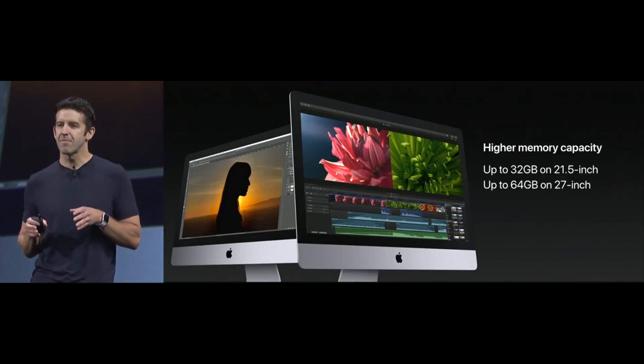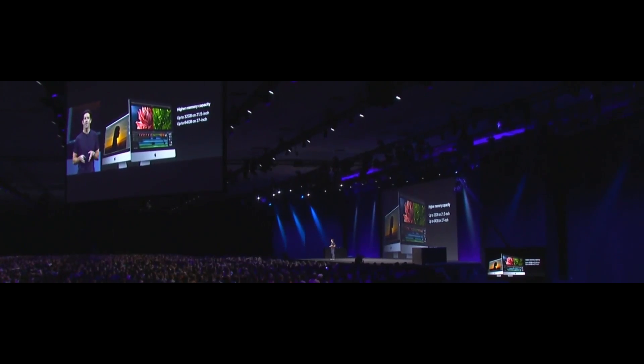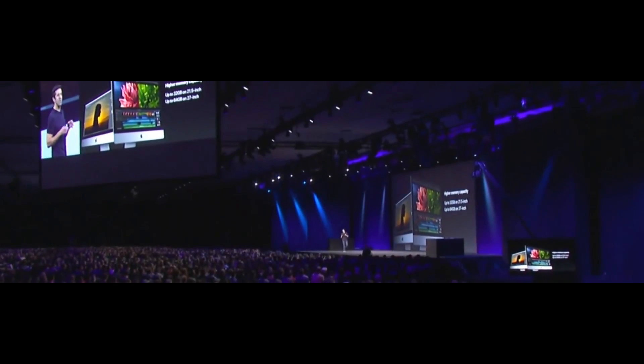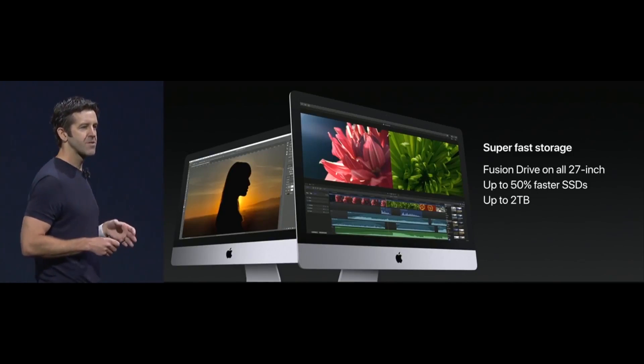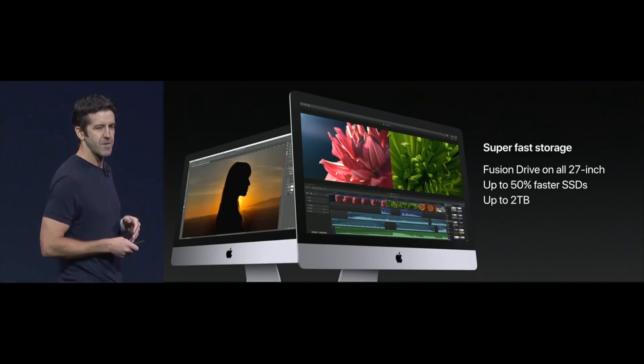In addition, these iMacs are getting a boost when it comes to memory capacity. The 21.5-inch systems can now be configured with up to 32 gigs of memory, and the 27-inch can go all the way up to 64 gigabytes of memory. In addition, our SSD options are going to be up to 50% faster and now available up to 2 terabytes.